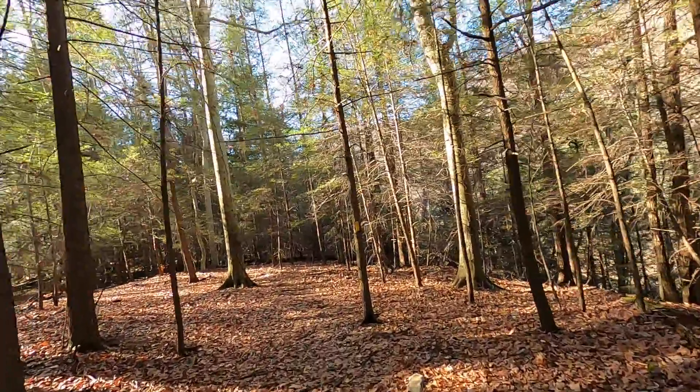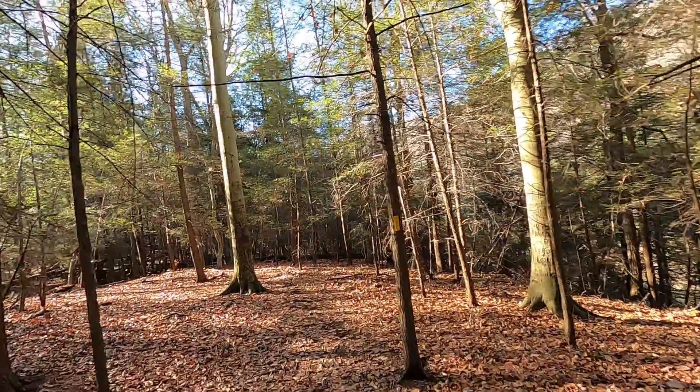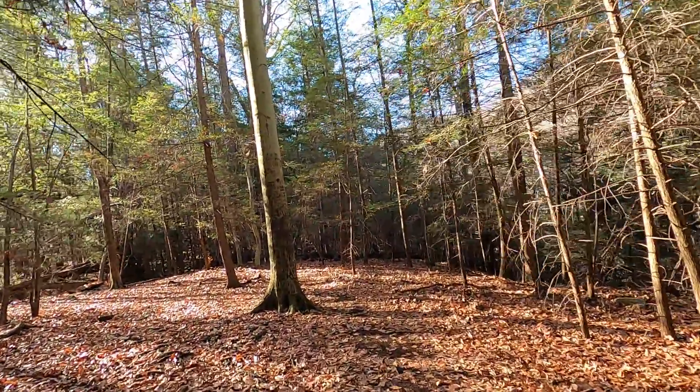It's autumn, so the leaves are mostly down. We've got a lot of shade on this trail because of all the evergreens.